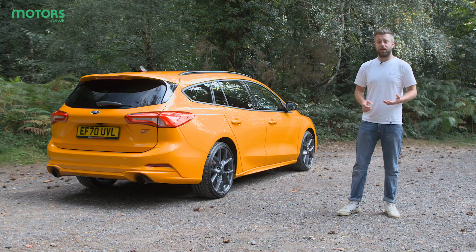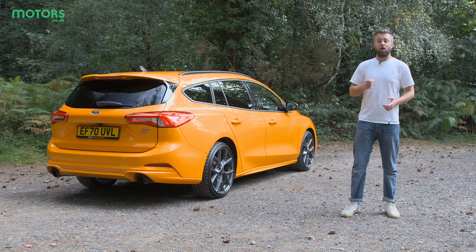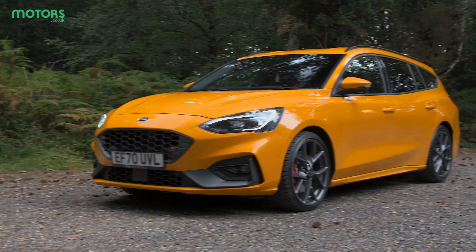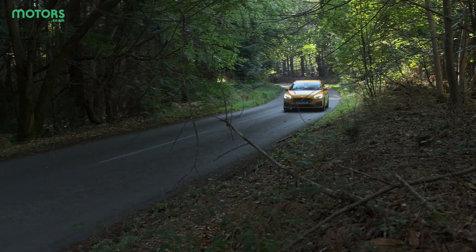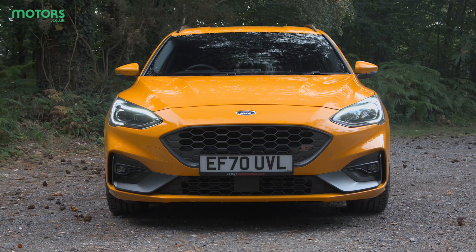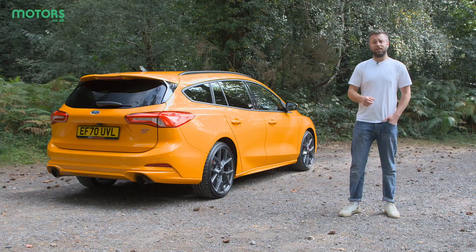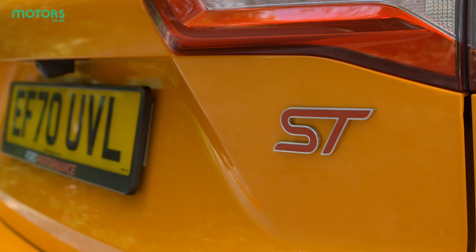It's fair to say that any new performance Ford has a lot of weight of expectation riding upon it, but this Focus ST has more than lived up to the occasion. Particularly in this estate guise, it's a practical and fast option that can be used day in day out. If you are looking for a performance car that you can take the family along in, use for trips to the shops, and still have a blast down your favourite road in between, then the Focus ST remains an incredibly good option.